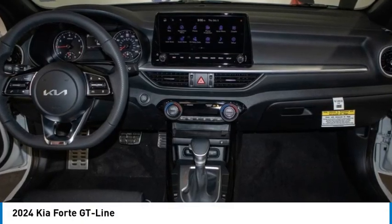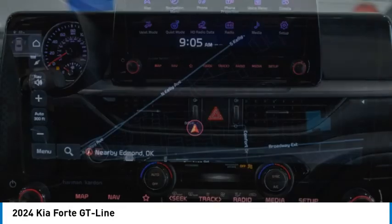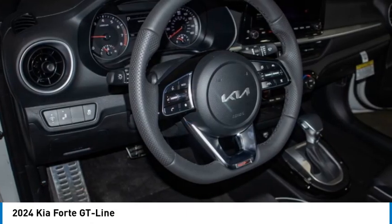Looking for the right vehicle? Check out the 2024 Forte. If you're looking for a trendy and feature-laden compact sedan, the Kia Forte is for you.